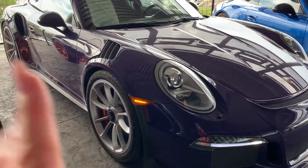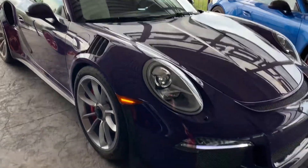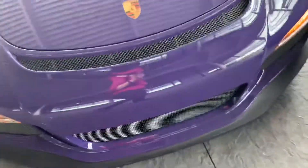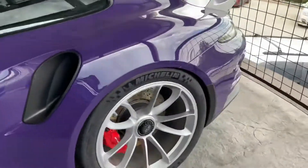This one comes as a certified pre-owned with a two-year warranty from the day you purchase it. That's awesome. We already did all the regular service as well as the serpentine belt, so she's nice and ready for you.